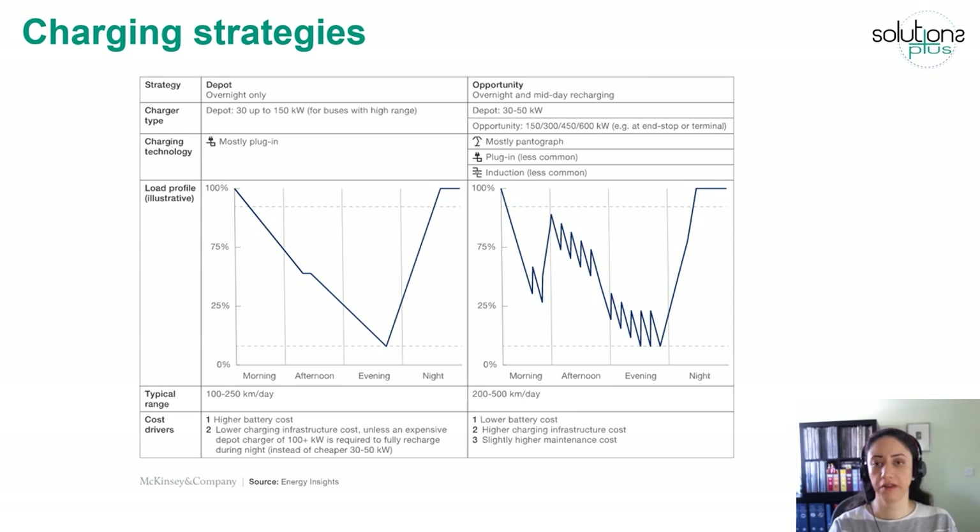In opportunity charging, the vehicle is charged whenever there is an opportunity during service — for example, when the vehicle stops at a stop for a short time, and also at the depot during off hours. ACD-based solutions with very high power are commonly used in opportunity charging. In the middle of this table, you can also see the load profile of these two strategies. In depot charging, the vehicle drives during all operating hours and charges at the end of service, while in opportunity charging, the vehicle has the chance to recharge during service.